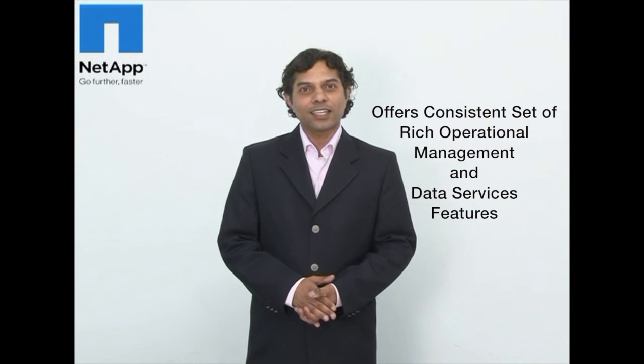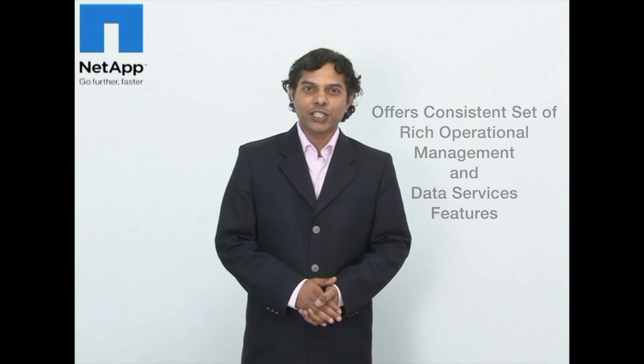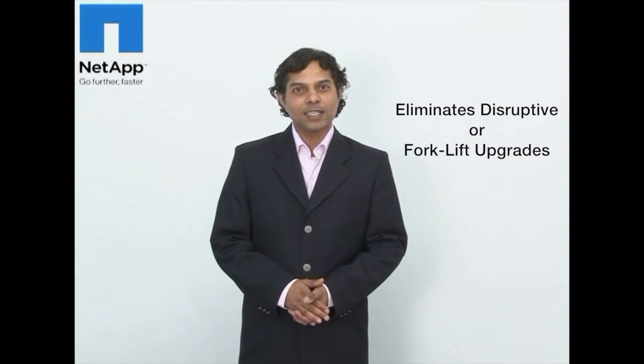In a nutshell, a Clustered Data ONTAP product will be the last storage platform you ever need to buy. Our portfolio imposes no ceiling on capacity or performance, offers one consistent set of rich operational management and data services features, eliminates disruptive or forklift upgrades and allows you to leverage your initial investment indefinitely.